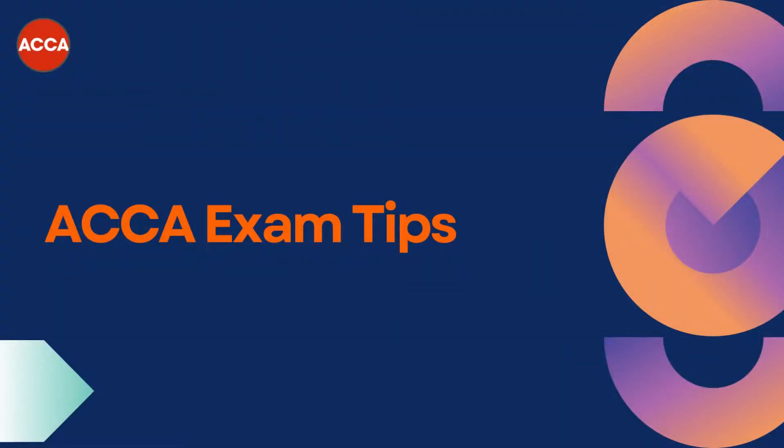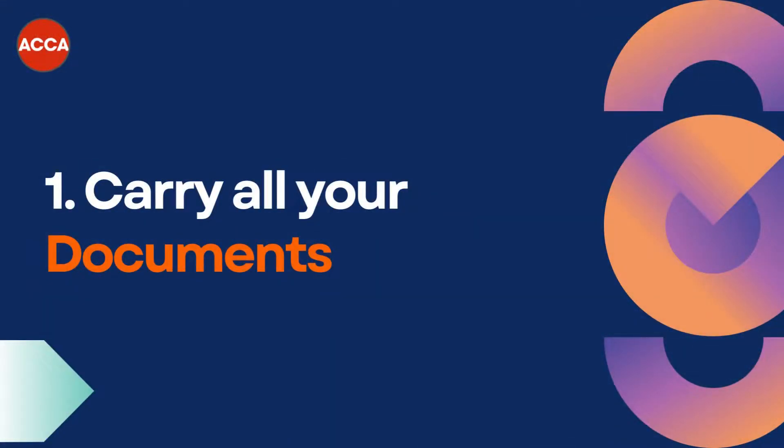With your exams less than a week away, we need to go over some very important tips from an examination perspective. The first one: please ensure that you have a proper printout of your examination docket and you carry your identification document, which could be your passport, your PAN, or your driving license to the examination center.